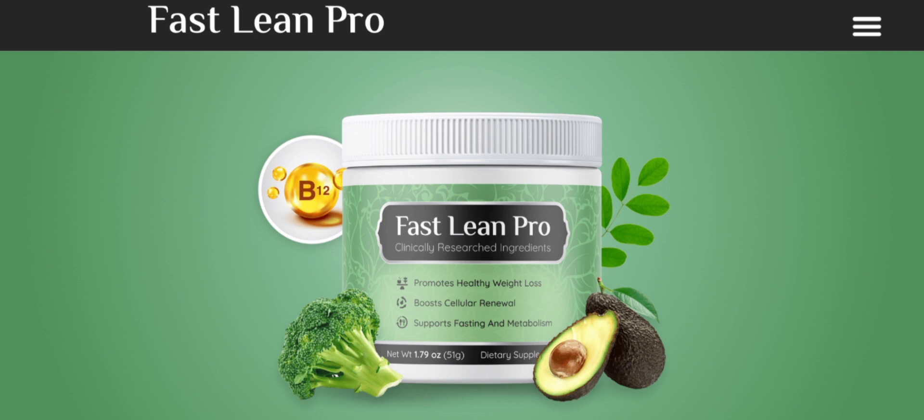People from worldwide are very interested to know about this site. Today we provide complete details about this product. Fast Lean Pro is a research-based weight loss supplement that works by triggering autophagy and turning on the fasting switch of your body. It is a proprietary dietary supplement made based on research done by a group of Japanese scientists. The supplement promotes healthy weight loss and boosts cellular renewal, and also supports fasting and accelerated metabolism in your body.